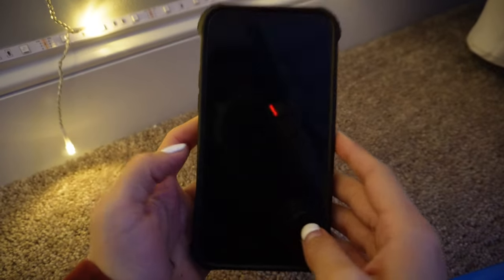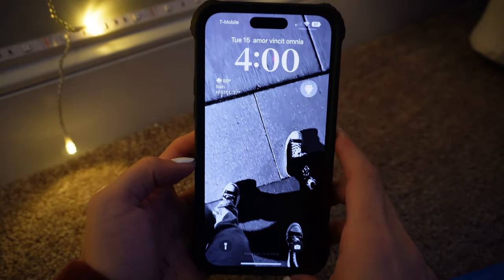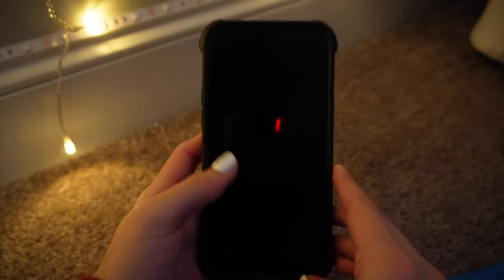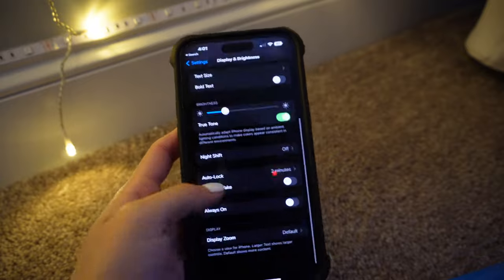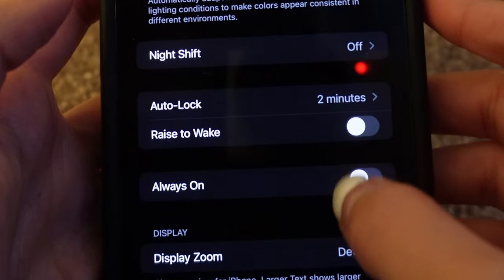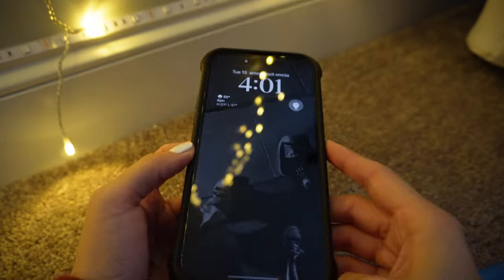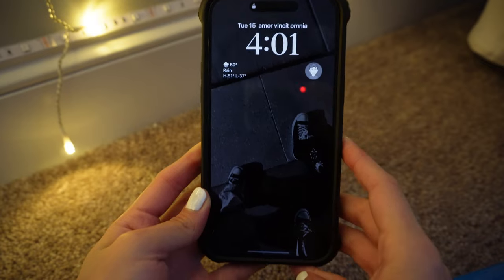I hope y'all enjoy the video and without further ado let's get started. I don't have the always-on display turned on, so you can actually see me through there. But I just tap the phone and this is how my lock screen looks. I can show you how the always-on display feature looks — for that you just go to 'always on' and turn it on.